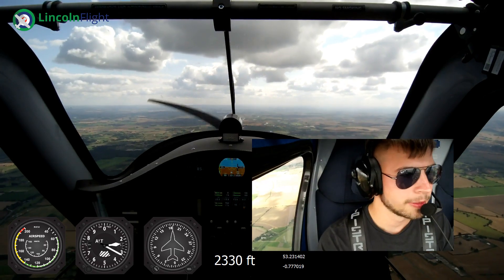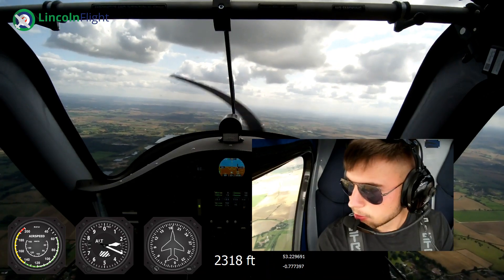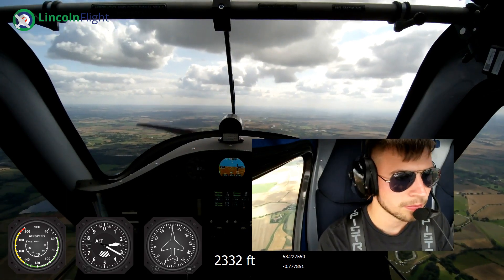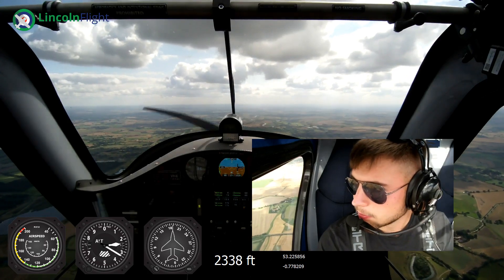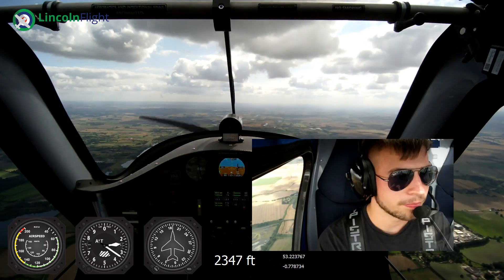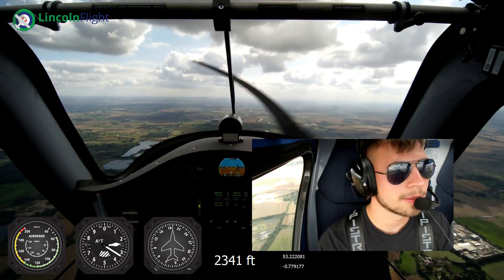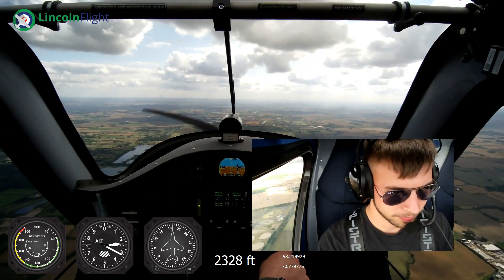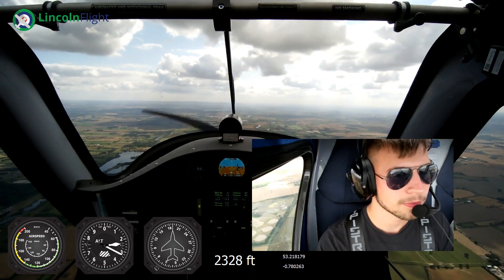Just trying to find it on our right hand side - that's Dalton. You can't quite see the grass strip. There you go, so that is probably that one showing up on there. He's 1,600 feet above us and should turn away from us.